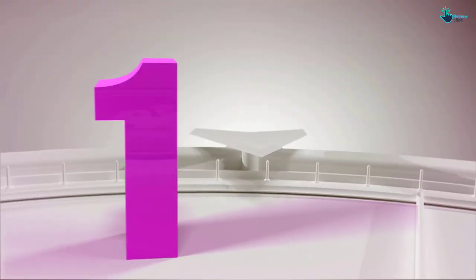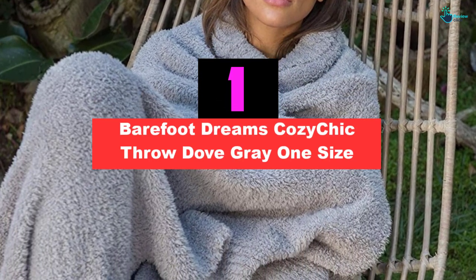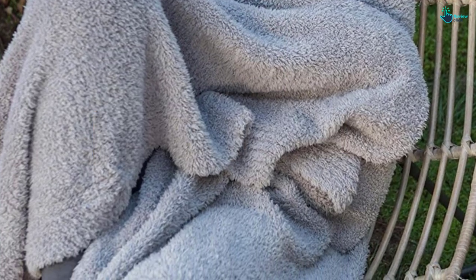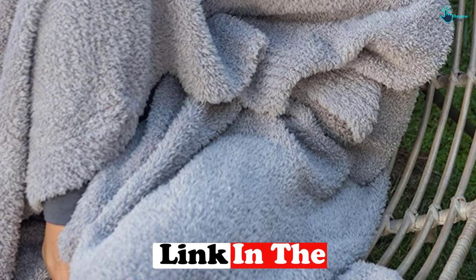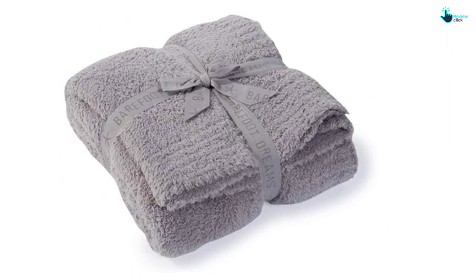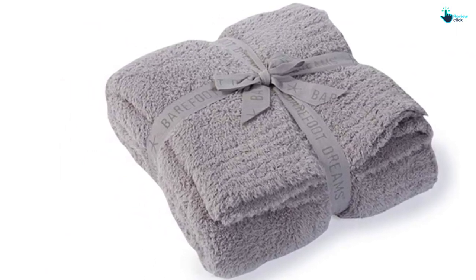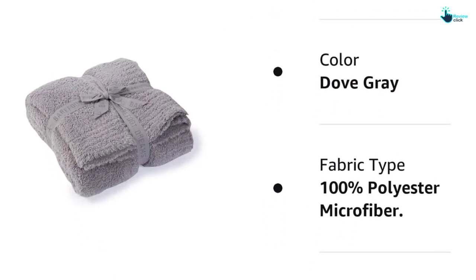And finally at number 1, we have the Barefoot Dreams Cozy Chic Throw in Dove Grey. This microfiber blanket not only looks amazingly cozy but is remarkably soft. It retains heat to help you stay comfortable when it gets cold out and feels delightful to snuggle in. It only comes in one size, which may be a letdown if you want a small or oversized blanket, but is perfectly sized to sprawl out on your sofa or use as an accent blanket on your bed. This popular throw comes in bold and neutral color options and maintains its softness and quality after many washes.